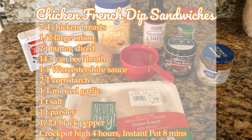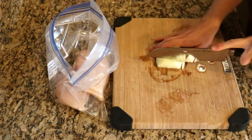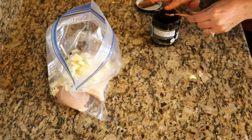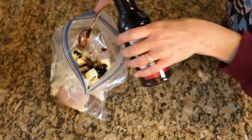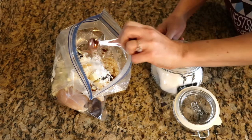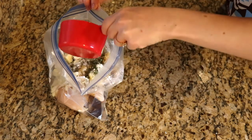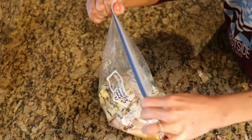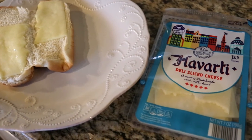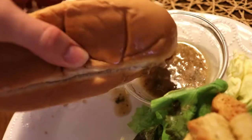Last but not least, chicken French dip sandwiches. After adding my chicken to the bag, I cut up half of an onion. Then I added 2 teaspoons of butter diced, a teaspoon of beef bouillon, a tablespoon of Worcestershire sauce, 2 tablespoons of cornstarch, a tablespoon of minced garlic, a teaspoon of salt, a teaspoon of parsley, half a teaspoon of pepper, and a cup of water since I used beef bouillon instead of beef broth — but you can definitely just use beef broth instead. I sealed it up and put it in the freezer. I love to serve these on hoagie rolls with Havarti cheese — that cheese is so creamy and delicious. Also reserve some of the broth in a little cup and you can dip your sandwich in there. So good!